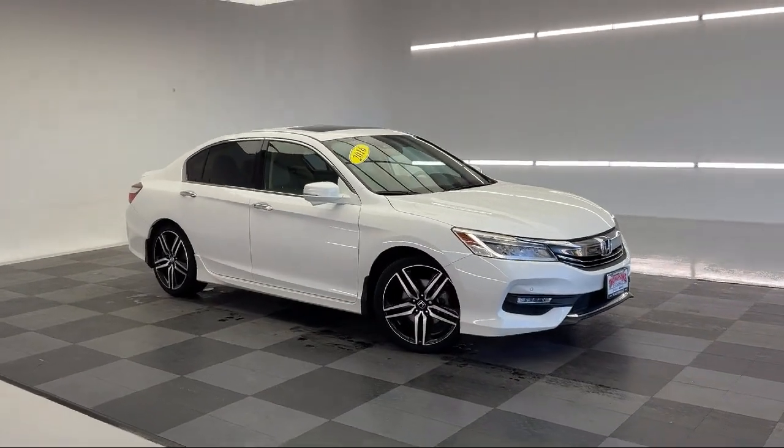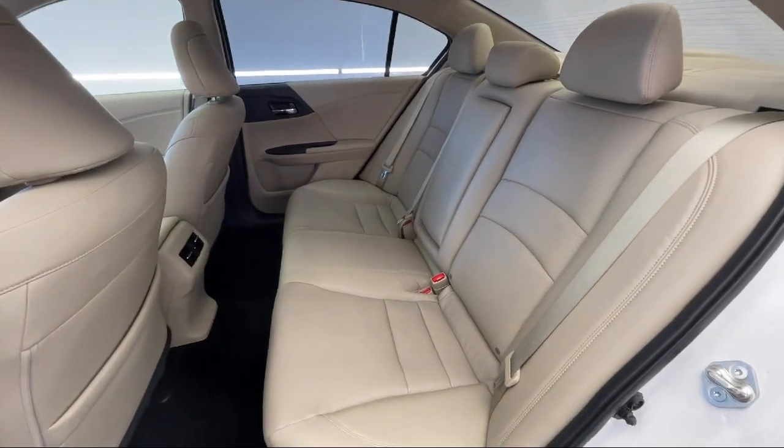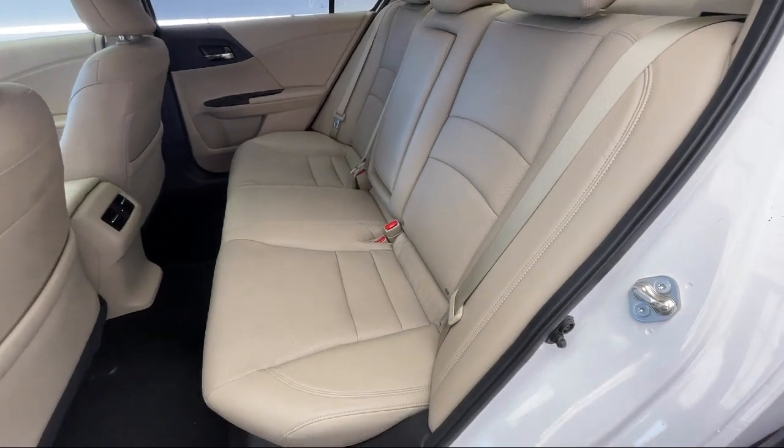It also features lane keep assist, seat memory, auto dimming rear view mirror, and a premium sound system, and has less than 75,000 miles on the odometer.